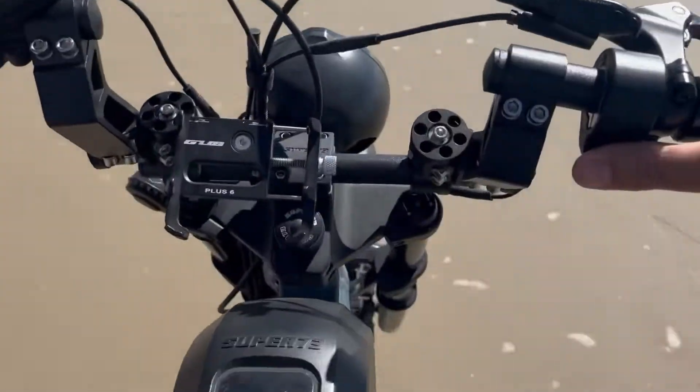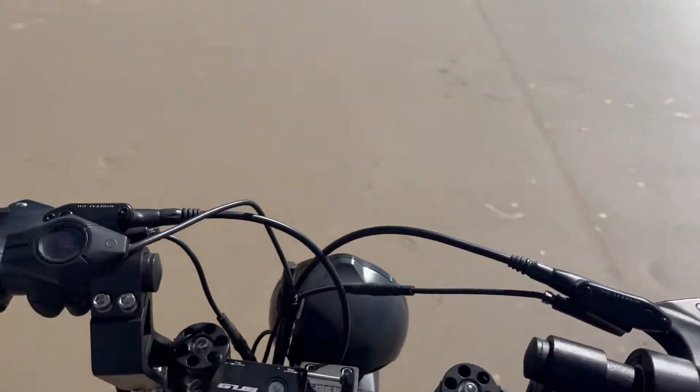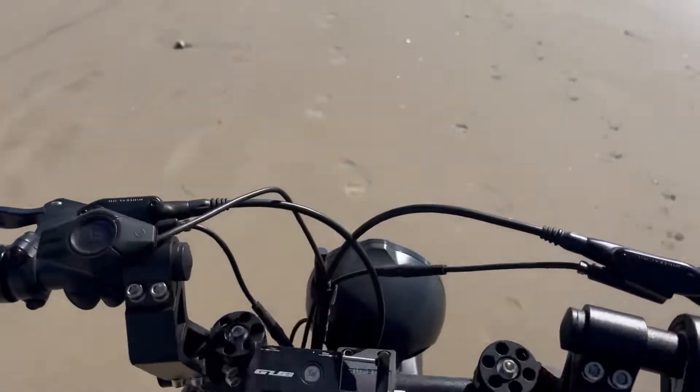These are fun — if you ride on the hard sand you're okay. It kind of fishtails a bit at the back, so it's a little squirrely, and I think that's kind of the point of the fun to it.